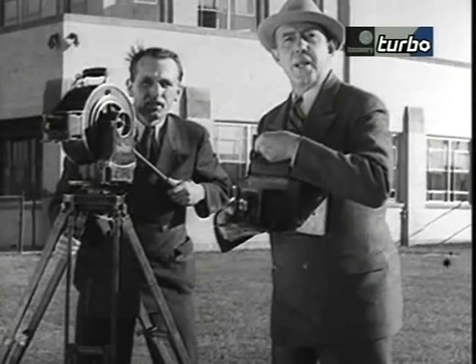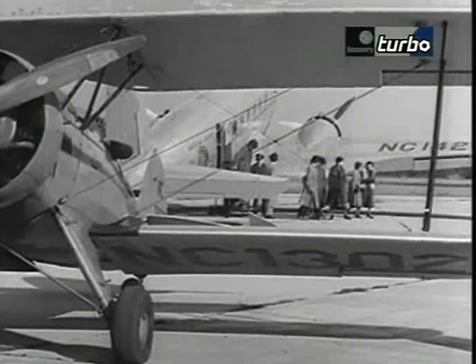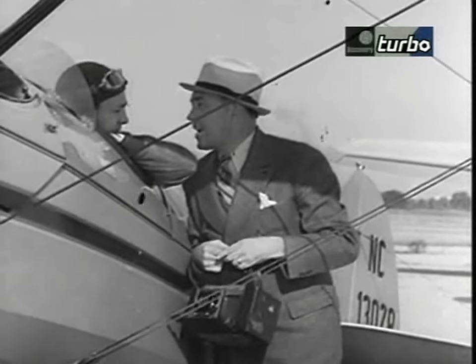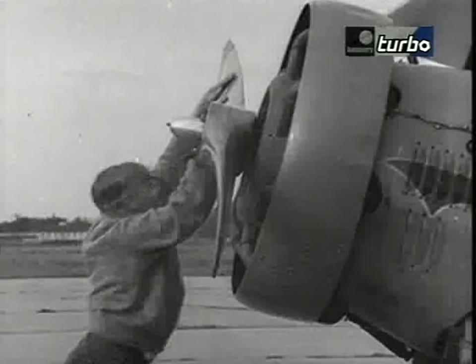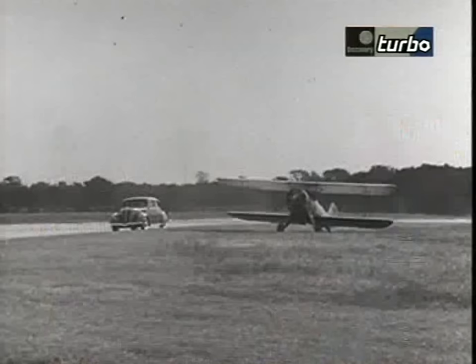A dramatized sequence depicts passersby reacting to the Zephyr with amazement. They managed to maintain a separate identity for the Zephyr, which did not take the big Lincoln's down market in the process.